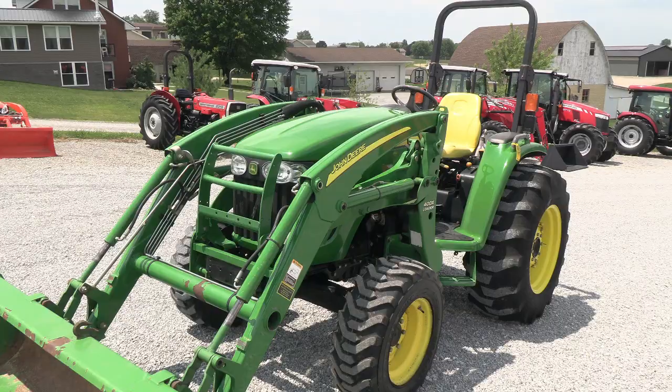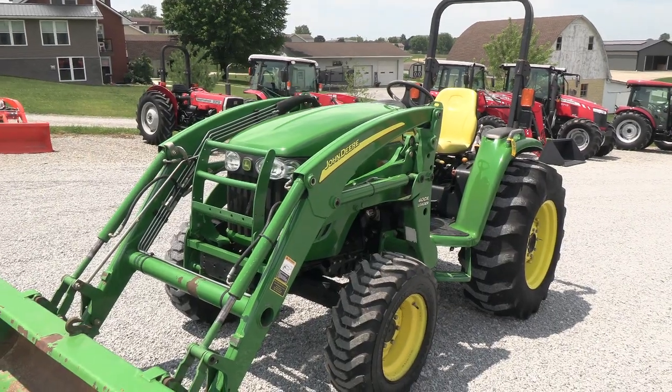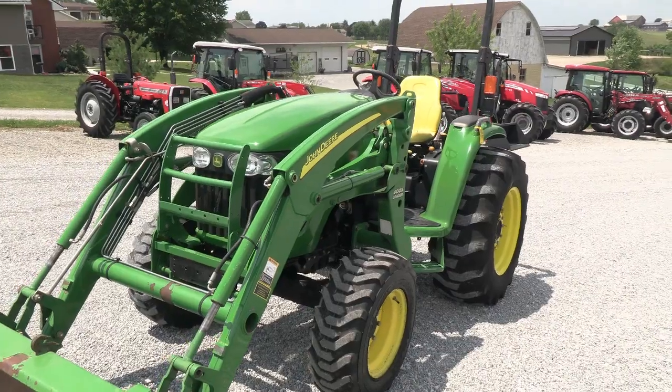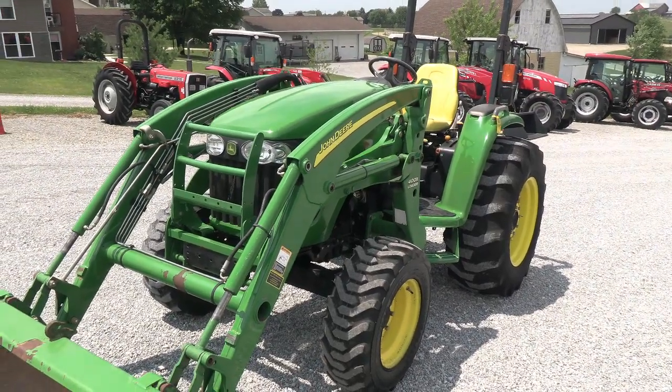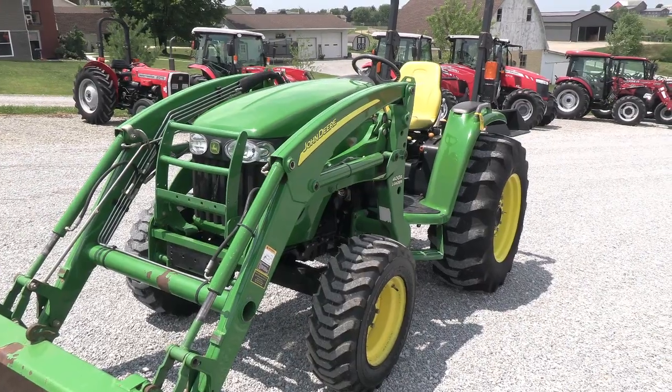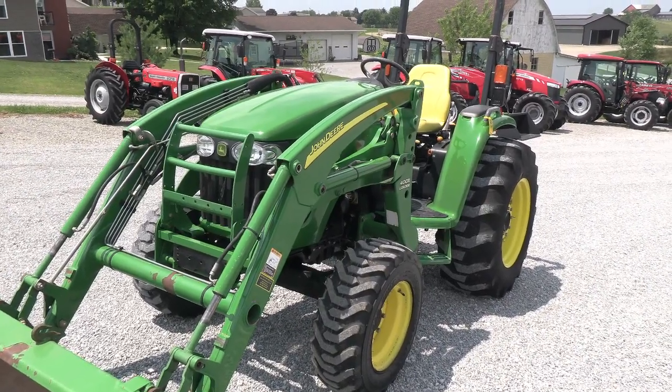Today we're showing you a 2006 John Deere 4320 tractor. It's a four-wheel drive tractor with a John Deere 400X quick attach front end loader. The tractor has just under 1,000 hours on it. The engine is prior to the tier 4 emissions, so it has none of the tier 4 emission systems on the engine.